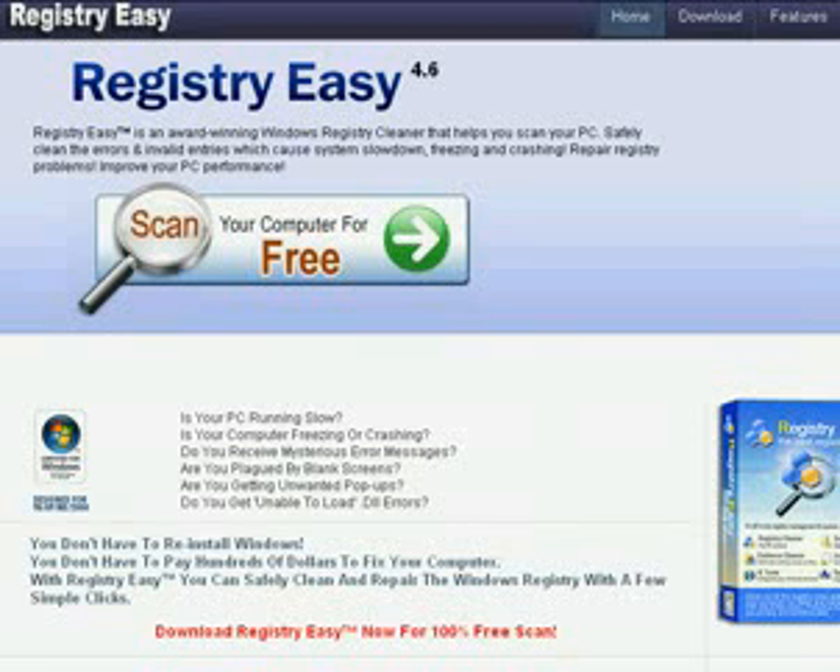Hey everybody, I just wanted to give a review here for Registry Easy. It's a registry repair tool and what it does is goes through and fixes all the errors and bad information that's in your registry. That can be caused by just regular use of your computer, browsing the internet, installing programs, uninstalling programs — pretty much just anything you do with your computer on an everyday basis can add things up in the registry.